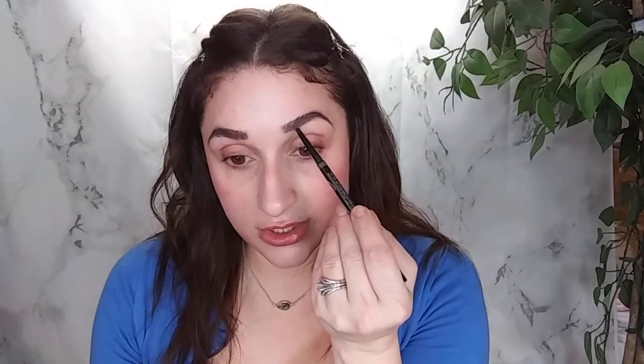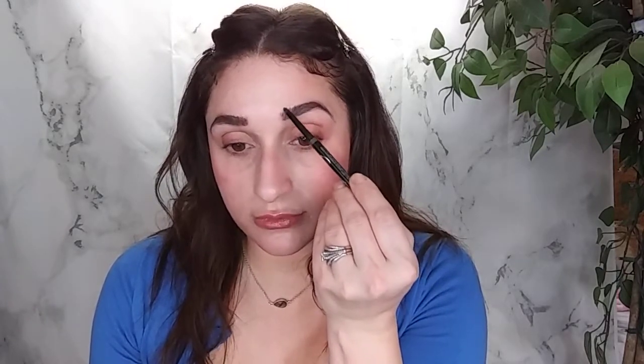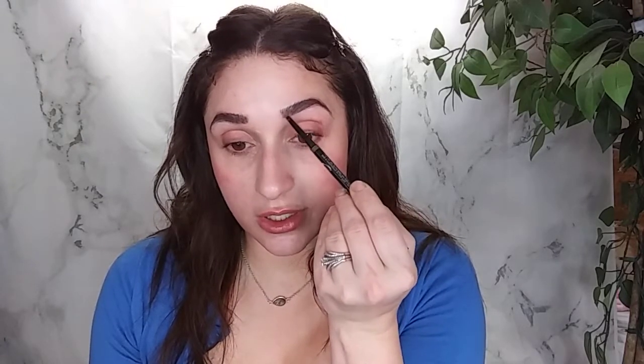For a brow pencil, I'm going in with the Kat Von D Signature Brow Pencil. It's been ages since I've used this. I don't know anything about Kat Von D and the controversy, but this is just a very, very fine tip — even more fine than most at the drugstore. I'm going to start in the middle and just go outward and flick up. It's really nice consistency. It sort of has a tug on it where you need to put some pressure to get the product on. I like it. I think that turned out really, really well.